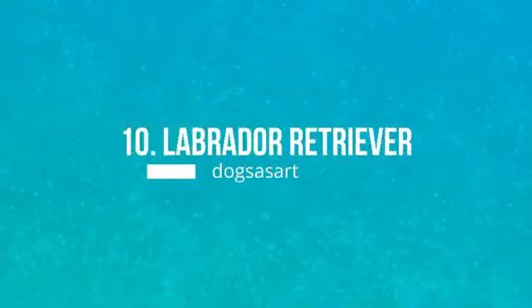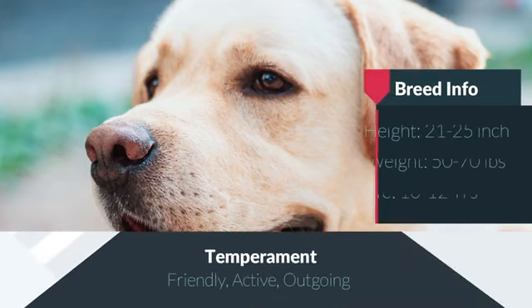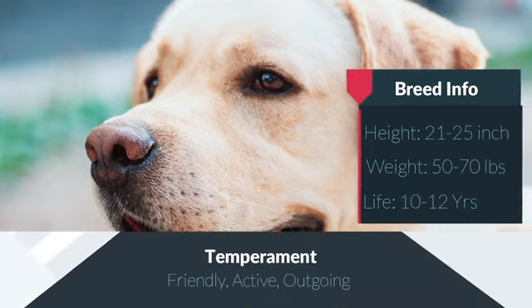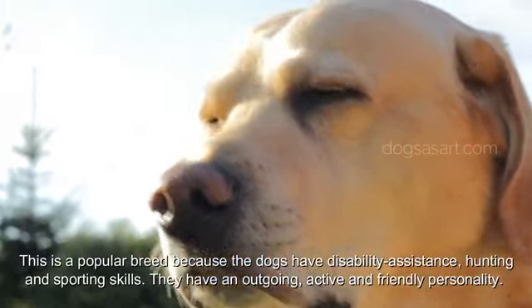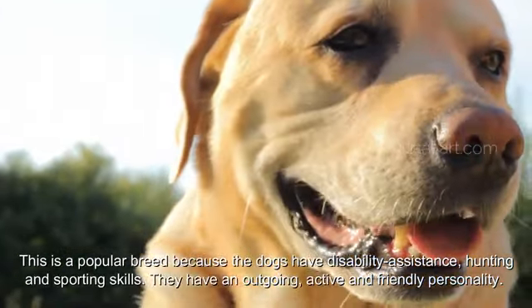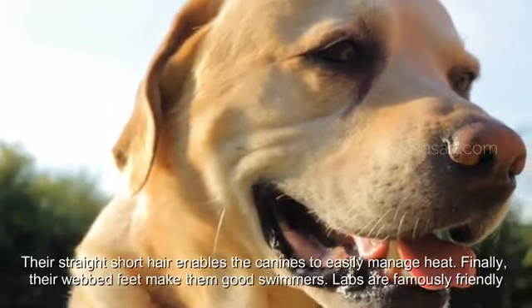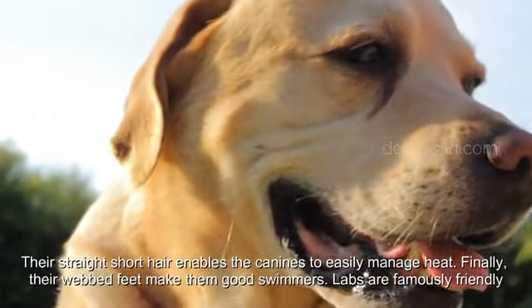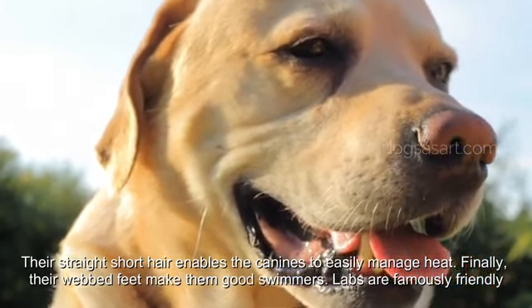Number 10: Labrador Retriever. This is a popular breed because the dogs have disability assistance, hunting, and sporting skills. They have an outgoing, active, and friendly personality. Their straight short hair enables the canines to easily manage heat. Their webbed feet also make them good swimmers.